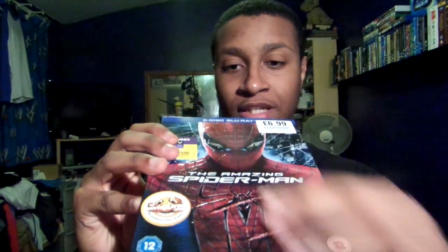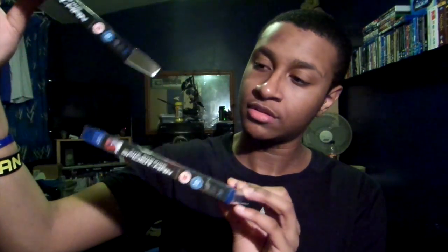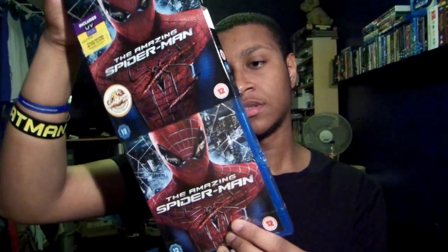They had new stock in HMV and I was like, yeah, I'm definitely picking this up. I've seen it like twice already but I'm gonna watch it again before I watch the second one. Hopefully this video will be up before I actually watch it. I might do a review or impressions on it, might not. But yeah, picked up Amazing Spider-Man for £6.99 at HMV — brand new and it's two discs, so you're getting the full features.